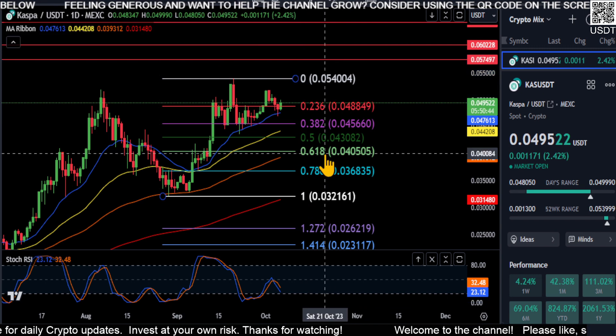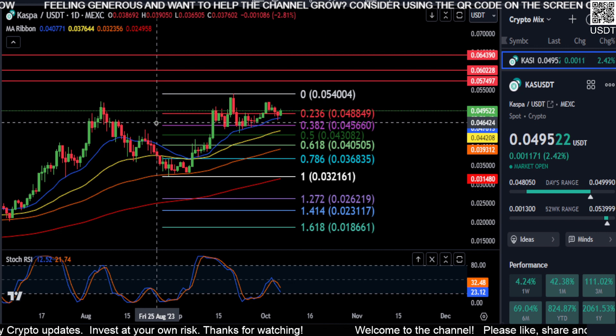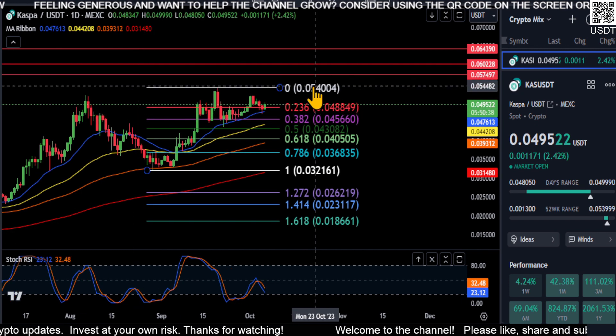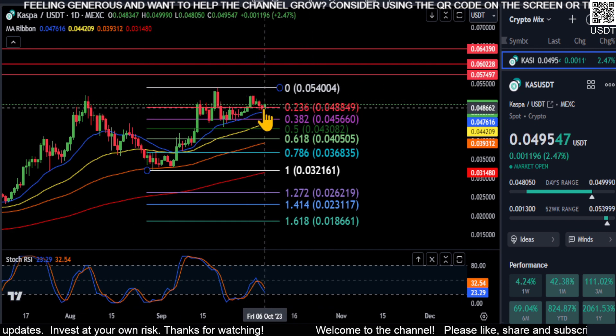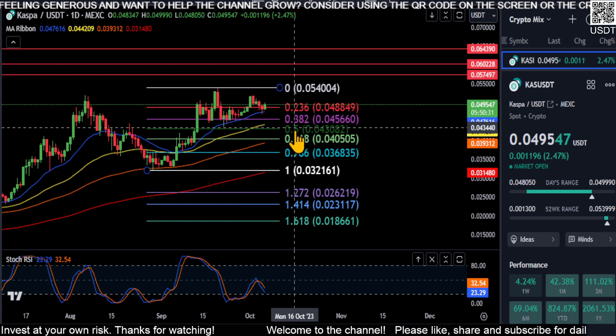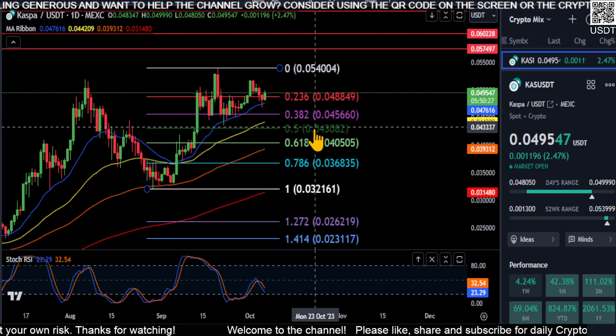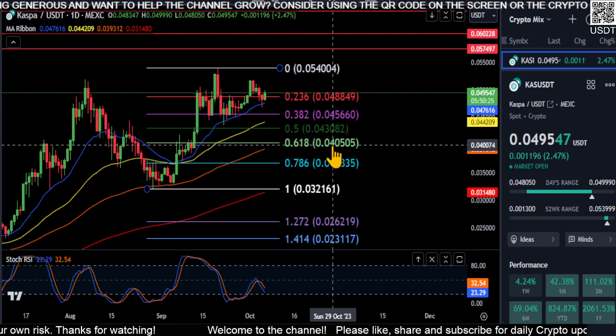So we'll see how it plays out. Just wanted to do a quick CASPA update and give you guys a little bullish hopium that could potentially play out. It could go either way — if we're going to be bearish and drop down to these lower retracement levels, so be it. I will take that all day, every day to get it at these lower prices.